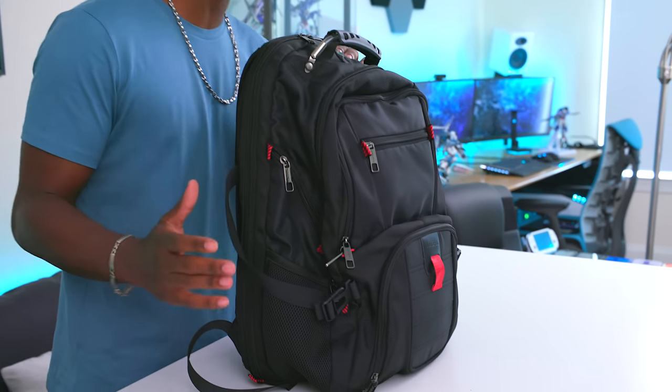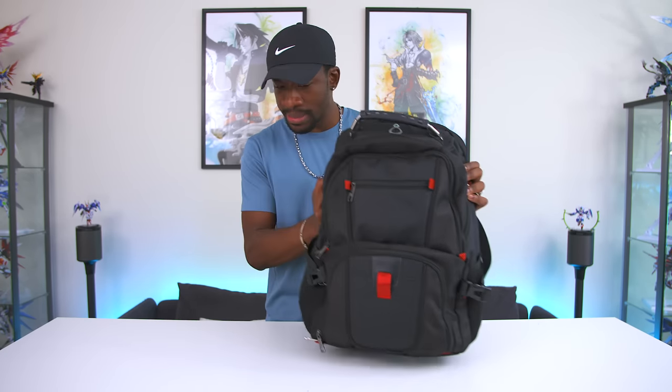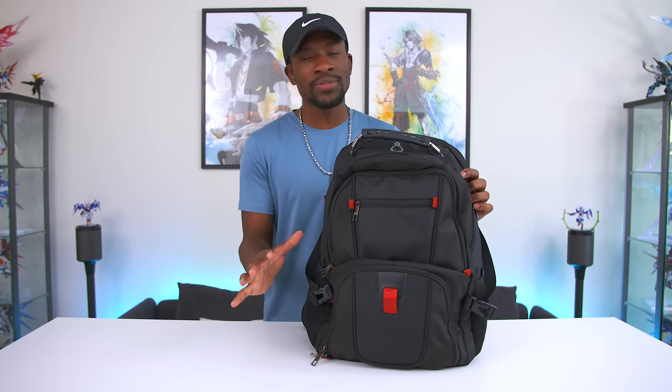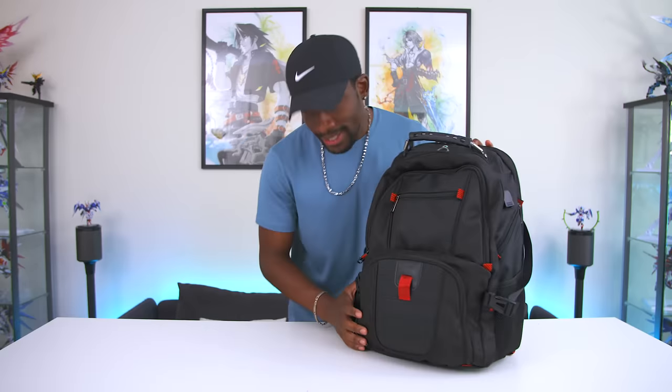First up we're going to talk about the backpack, and this is probably one of the most essential pieces of gear that you need for back to school. This is by YourPack — I actually really like this bag. It's a pretty big bag with a ridiculous amount of compartments and some really cool features, and it comes in at only 50 bucks. If that's too much, I'll link some favorites that cost even less.